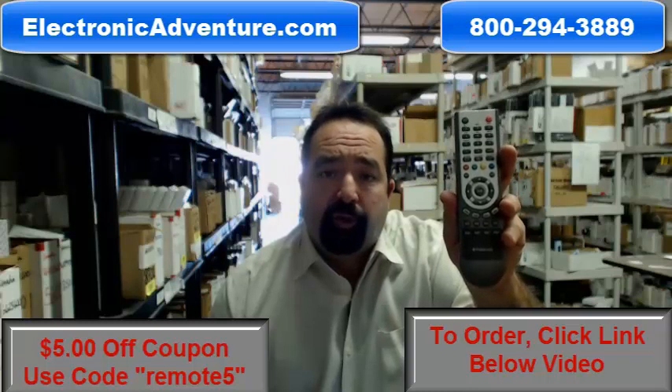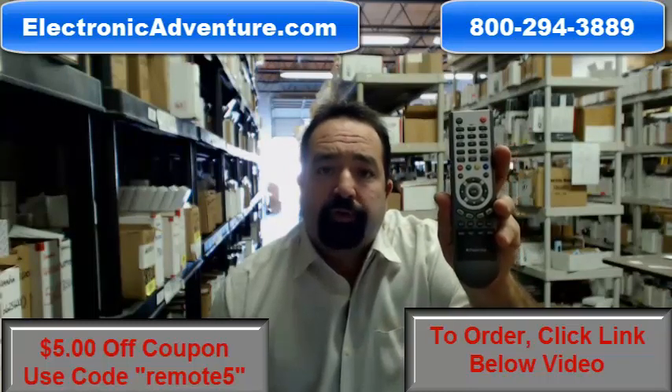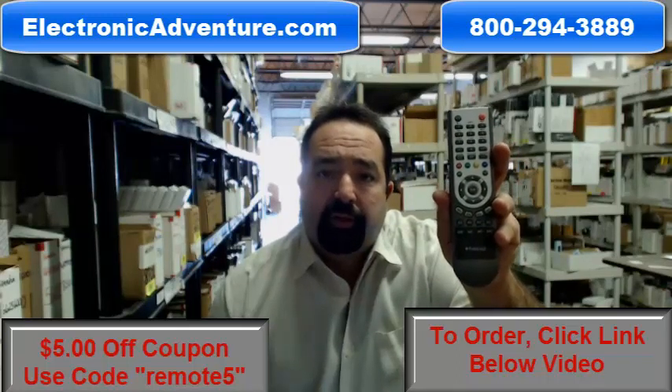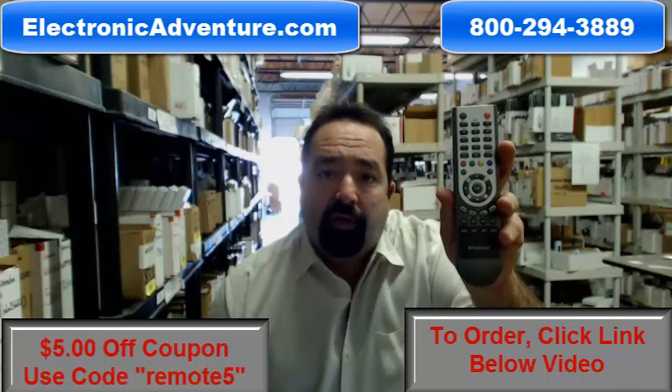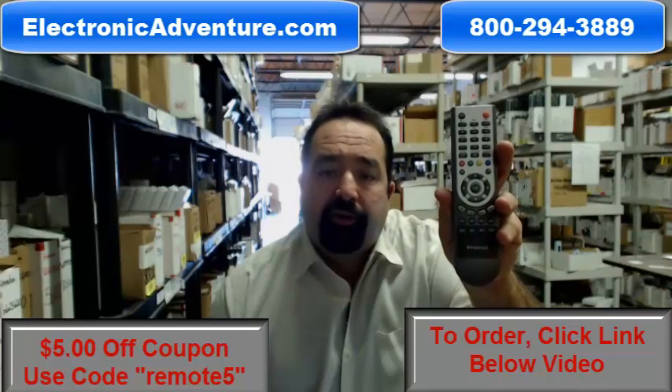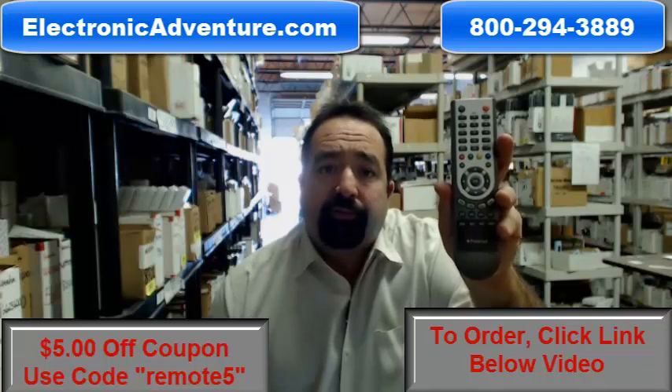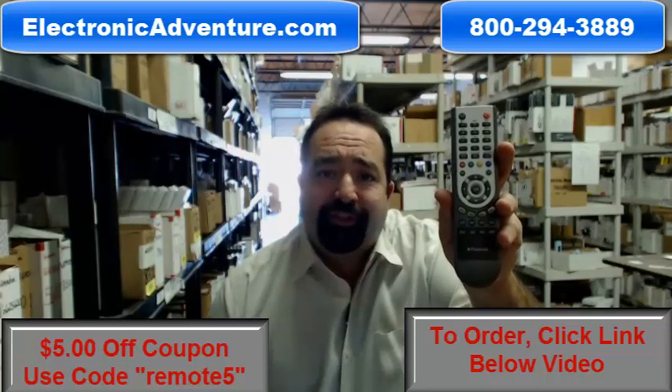If you're ordering today, take advantage of our special promo. Save $5 by using the code REMOTE5 — that's the word REMOTE and the number 5 — during checkout. You can order by clicking the link below this video or dialing our 800 number and speaking to one of our friendly, knowledgeable operators. Thank you for shopping with us at electronicadventure.com.